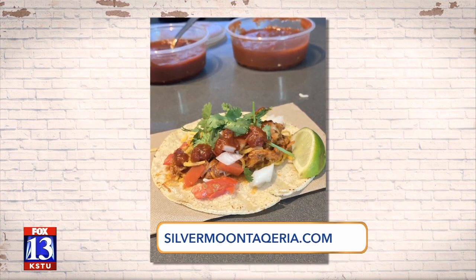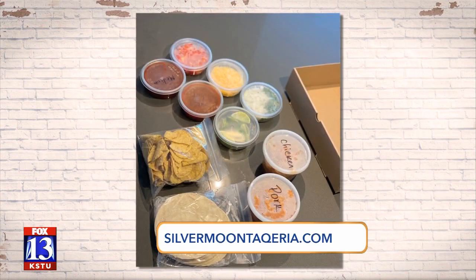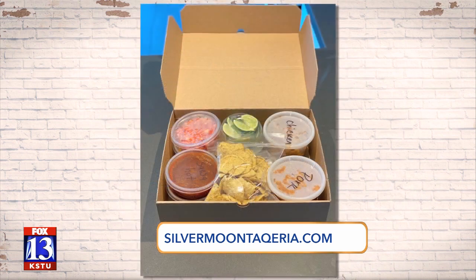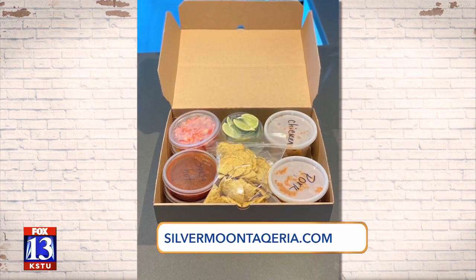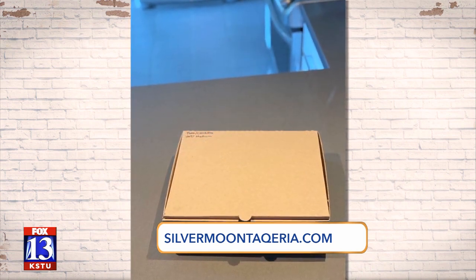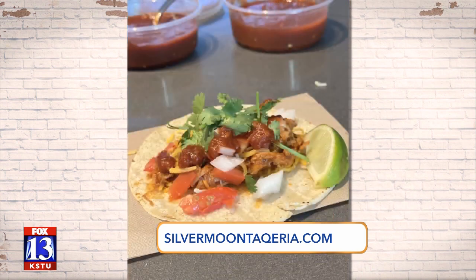Yes, so we're doing two or four-person taco boxes, and we've got chicken, steak, pork, veggie, fish, and shrimp. We are offering a raw option that you can cook your own, or we do it pre-cooked and you just warm it yourself.